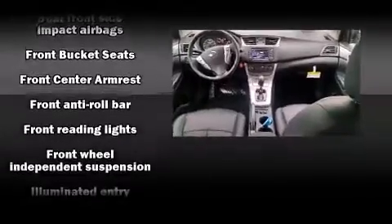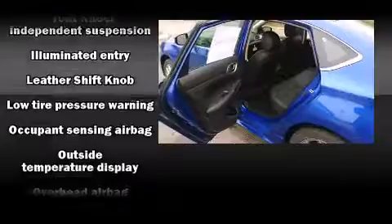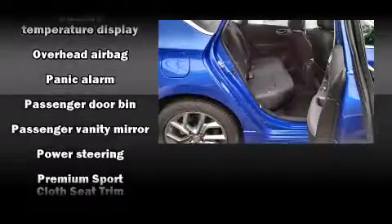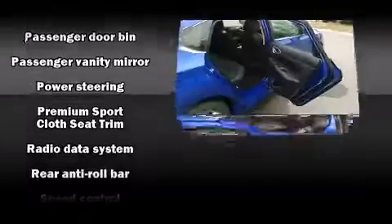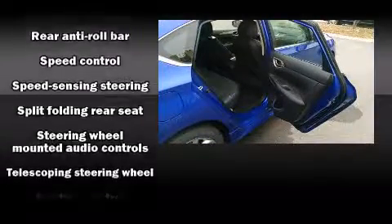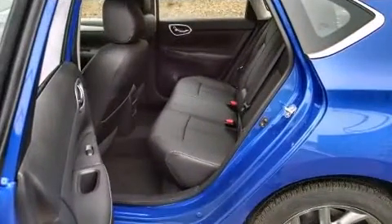Nissan also prioritized safety and security by including head curtain airbags, front side impact airbags, traction control, brake assist, a panic alarm, and four-wheel disc brakes with ABS. Various mechanical systems are monitored by electronic stability control, keeping you on your intended path.